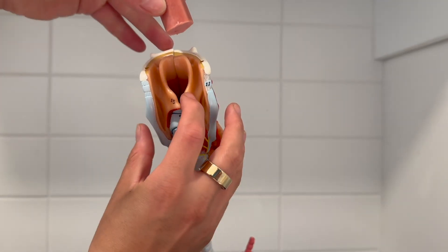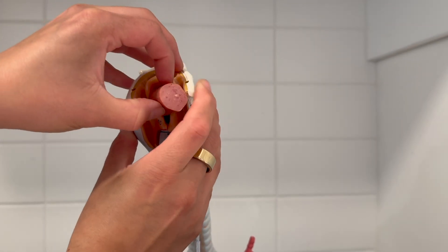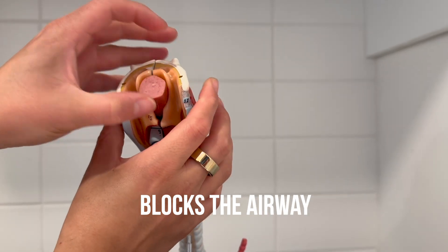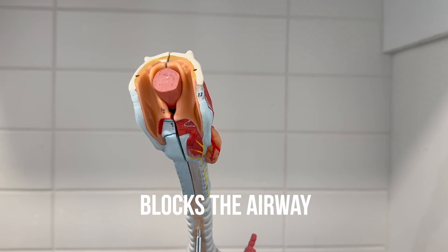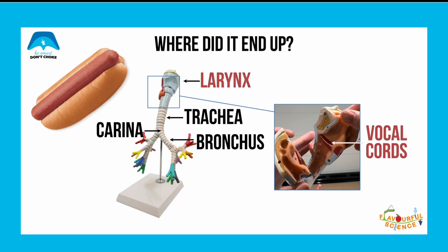Now let's take a look at a piece of hot dog. It also gets stuck at the level of the vocal cords or above, and this can block the entire airway. Just like the uncut grape, the hot dog can get stuck at the level of the vocal cords or above it and can block the entire airway.